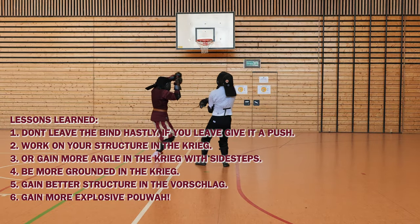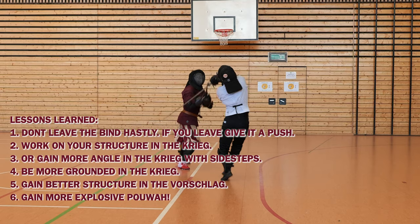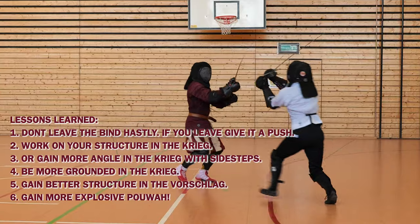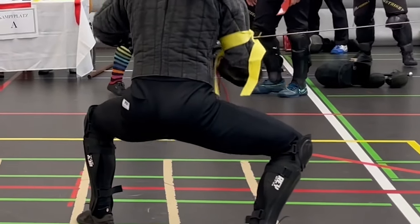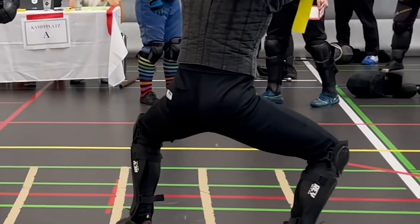Generally in the close-range fighting (kreig), I have to gain more angle with side steps, so I have to train the footwork. I also need to be more grounded in the kreig, as my feet are lifting off. And in the foreslag, I need to build up the cone of steel to be better protected. Thanks for watching.